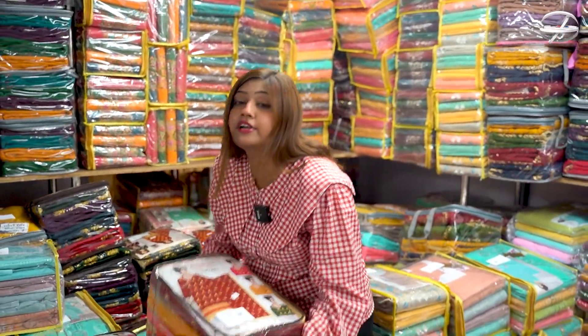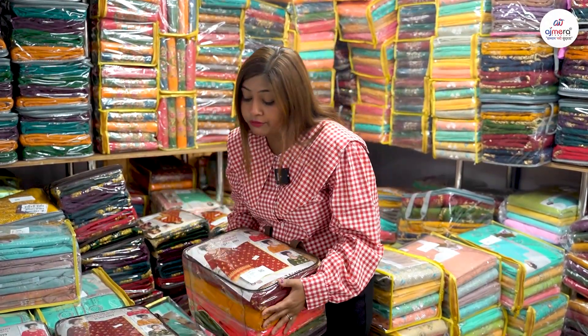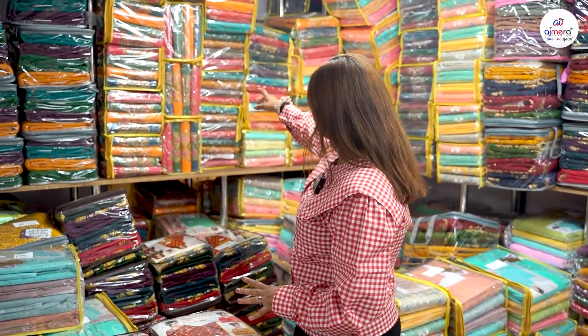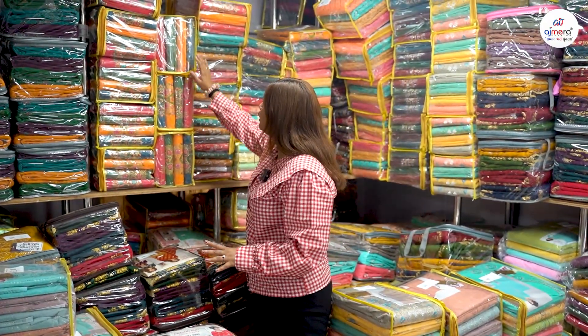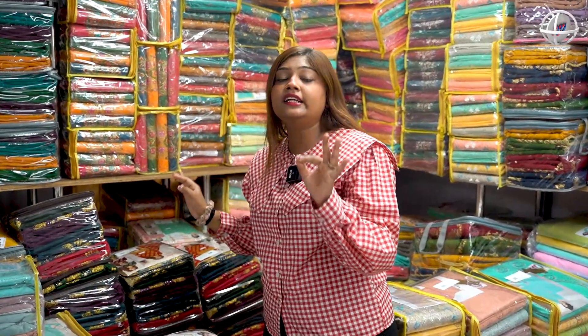Friends, here you will get very many collections set-wise. The one design that you will get 10 to 15 bundles, that is also set-wise. In my background, you will have the idea that this is the variety for retailers. Wholesaler and dealer, which is given in the price of the collection, will directly provide the price of my fashion retailer today.